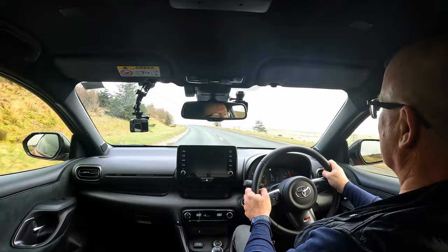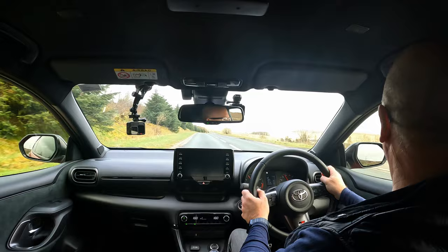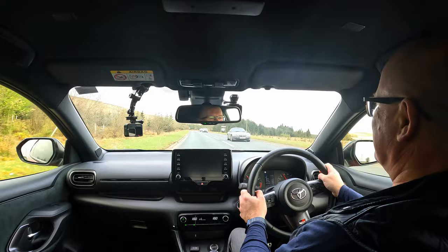We picked this up yesterday from Toyota in Darlington - thanks to Ollie over there. If you're thinking this might be the Mark II GR Yaris, I'm sorry to disappoint you. That was announced a few weeks ago - it's a facelifted version with a slight increase in power, a slightly different cockpit, and an automatic option available.